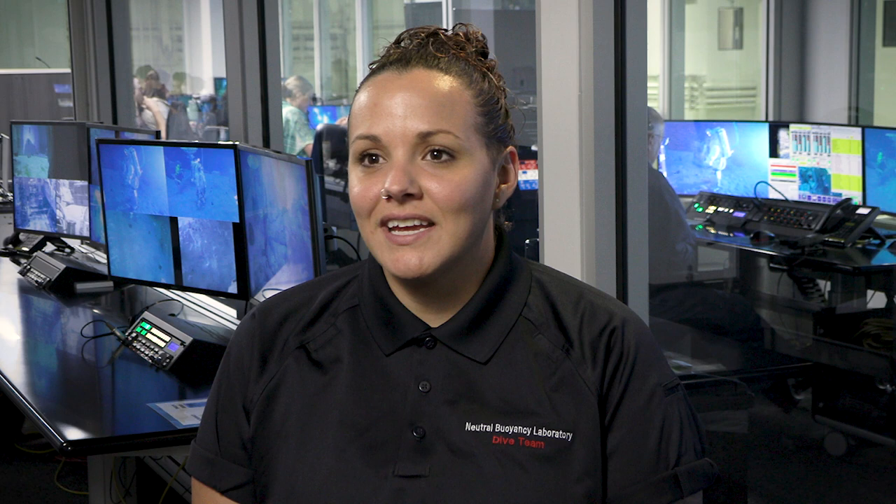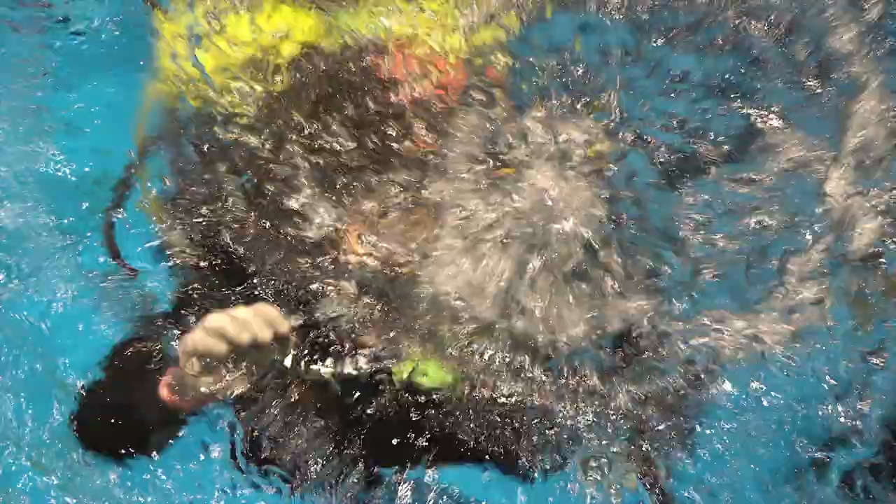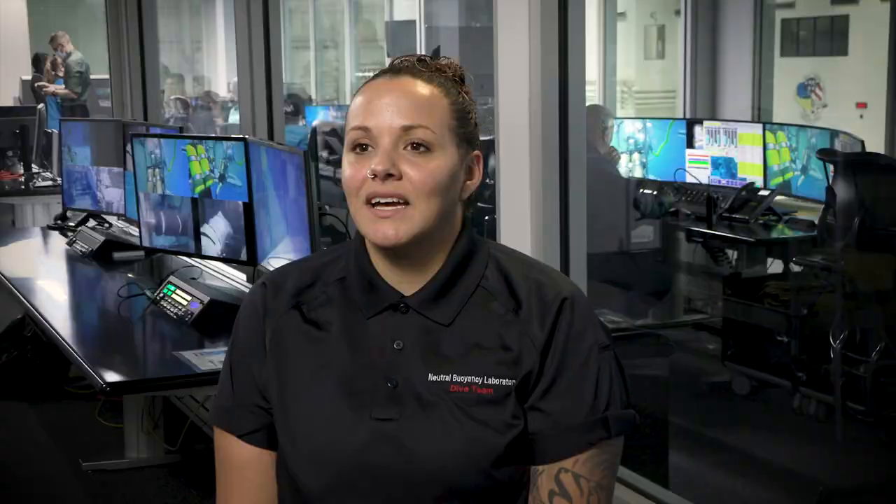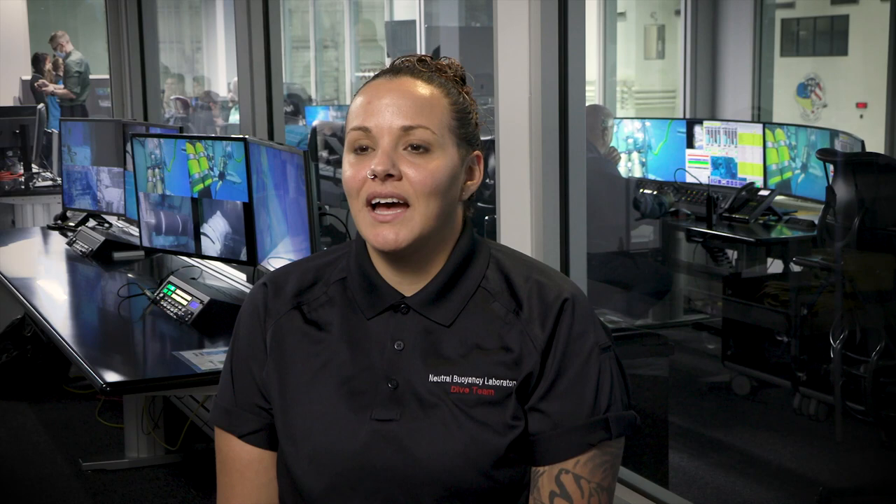After I completed commercial diving school, I applied for NASA and moved within a month. I did not know that they would have so many broad positions for people other than what you'd typically think — an astronaut or a rocket scientist. I get to work with incredible people from all over the world. I thought by choosing to be a diver, I would be leaving the STEM field, when in fact it brought me closer and right in the middle of it.